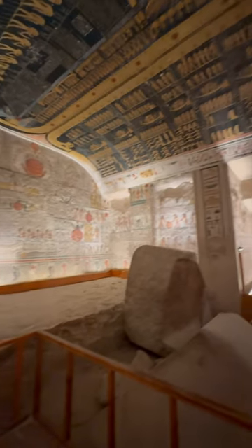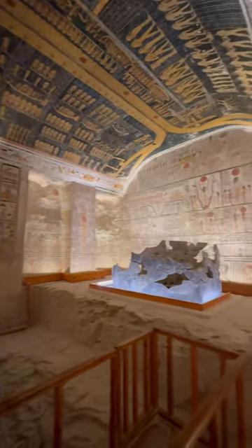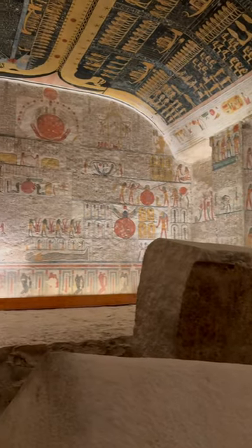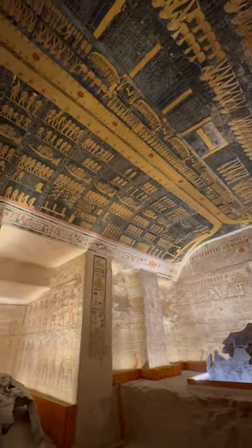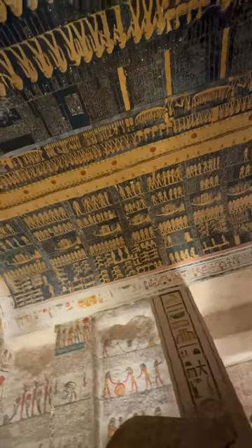Egyptologists have nicknamed this tomb the library. It contains some of the most important religious texts of ancient Egypt, including the Book of the Dead, Book of the Day, Book of the Night, Book of Gates, Book of Earth, and Book of the Caverns. These are religious texts that help the deceased find his way in the afterlife, according to the ancient Egyptians.